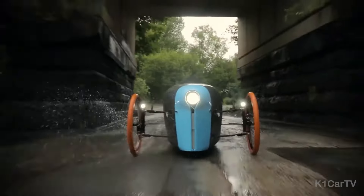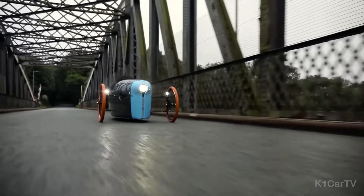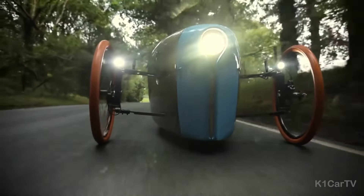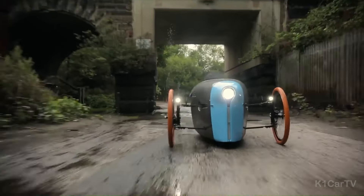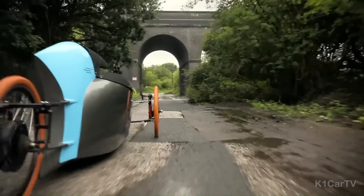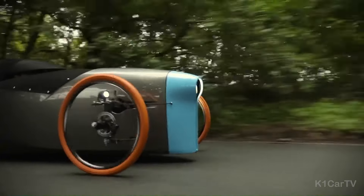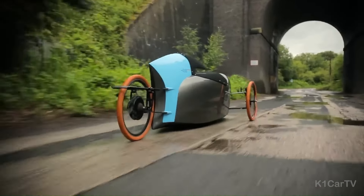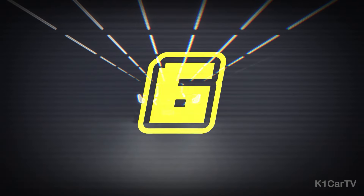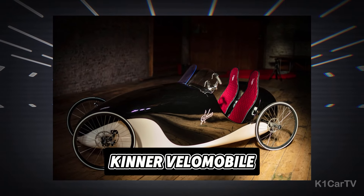Engineered for versatility, the 630 Red is fortified with comprehensive weather protection for reliable travel across various conditions. The vehicle also sports high-performance tires and racing-grade brakes, emphasizing both speed and safety. As a vehicle classified as a moped in the UK, the Northern Light 630 permits legal operation by individuals 16 and older, given they hold a CBT license, melding accessibility with top-tier electric vehicle innovation.